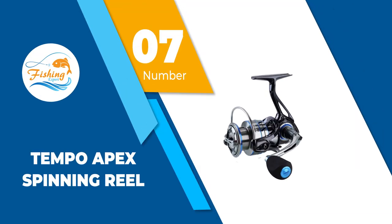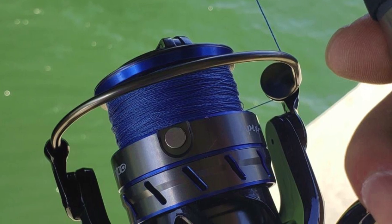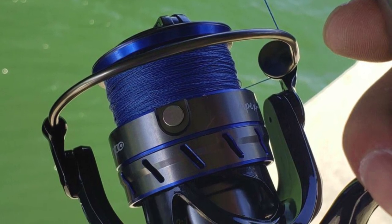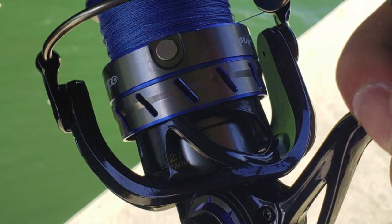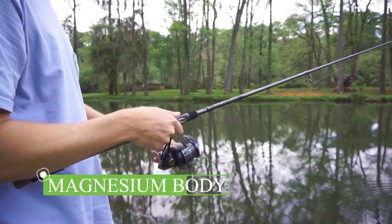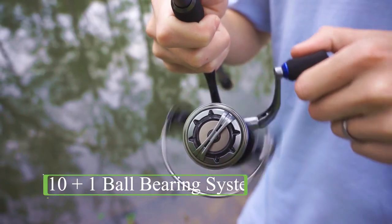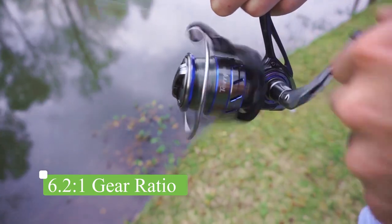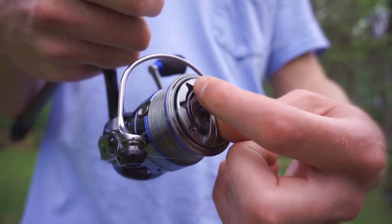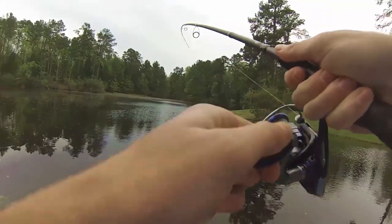Number 7: Tempo Apex Spinning Reel. The Tempo Apex is a premium ultralight spinning reel. Its frame is made from advanced magnesium to achieve a combination of excellent durability and extremely lightweight. Furthermore, the main shaft and pinion gear are made from aircraft-grade aluminum 7075, making it capable of handling strength and power way beyond the overall weight of the fishing gear. The product's drag system is comprised of carbon fiber washers that make the system capable of handling a maximum of 39 pounds of drag force smoothly. To protect the system from water and dirt, it is adequately sealed.